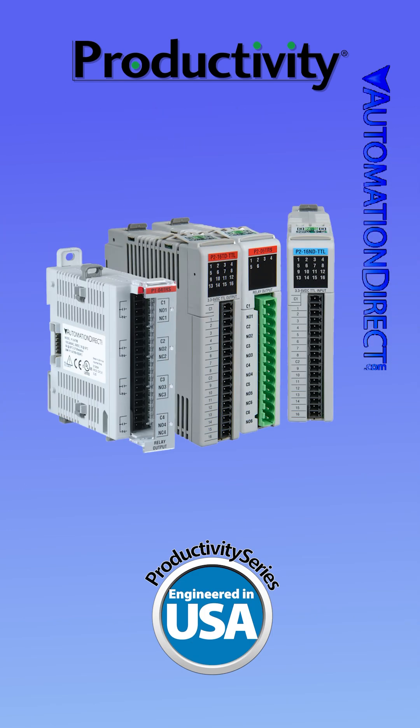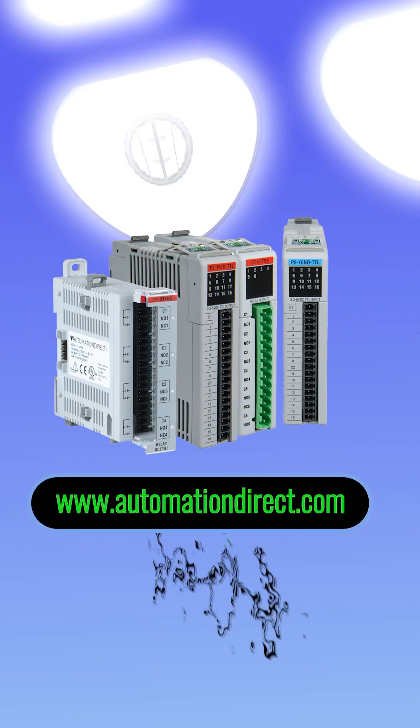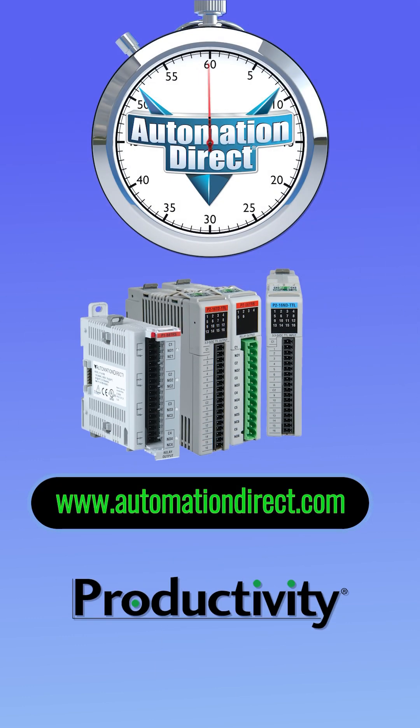All modules come with a 45-day money-back guarantee and a two-year warranty. Check out our full productivity line at AutomationDirect.com.